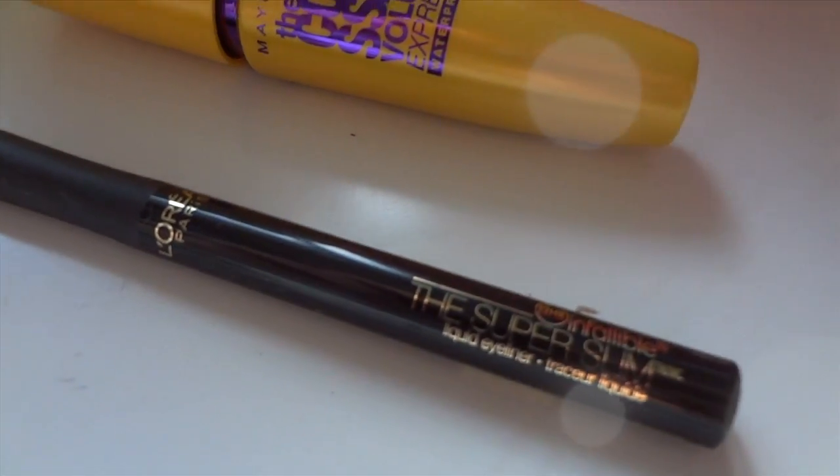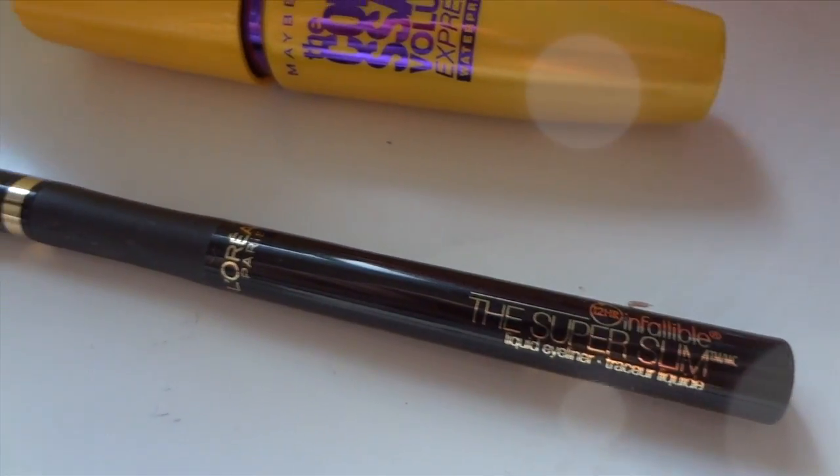You can apply eyeliner whether you want a cat eye, or just to line your lashes, or line your waterline. I like doing the cat eye, and a great product for that is the L'Oreal 12 Hour Infallible Super Slim Liquid Eyeliner — it's basically a felt-tip pen. I like it because it's super precise, easy to use, super pigmented with great color payoff, doesn't smudge, and lasts throughout the day. You can also try cream or pencil eyeliners to see which works best for you.